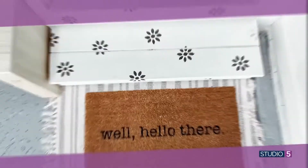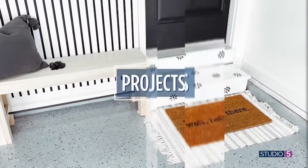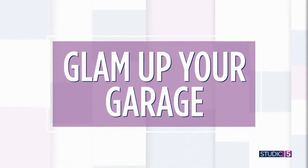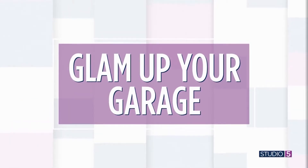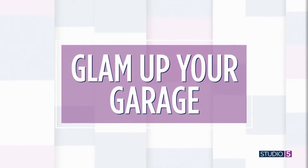Lauren Jansen is a wife, girl mom, and amateur DIYer — she claims — who loves all things farmhouse. Lauren recently brought that chic style into the often neglected garage space, and the results are worth gushing over. Good morning, Lauren. Welcome to Studio 5. Good morning. Thanks for having me.